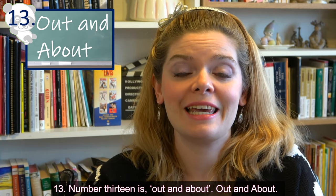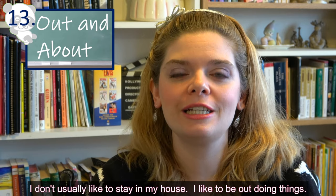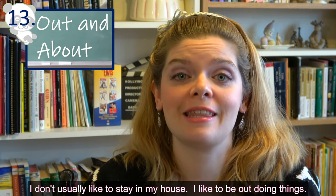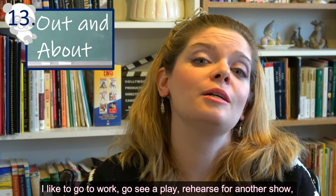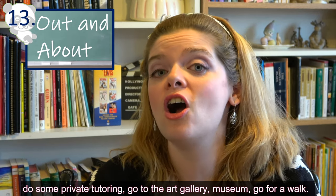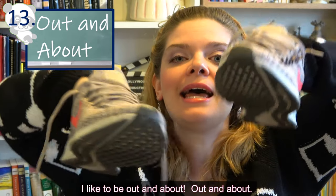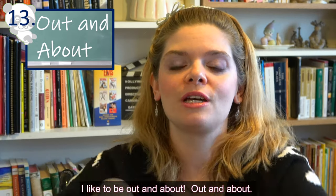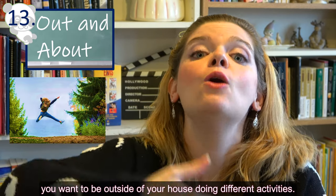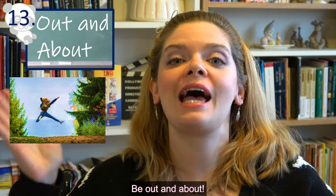Number thirteen is 'out and about.' I don't usually like to stay in my house — I like to be out doing things: going to work, seeing a play, rehearsing for a show, doing private tutoring, visiting the art gallery, museum, or going for a walk. I like to be out and about. This expression means you don't like to stay home and want to be outside doing different activities.